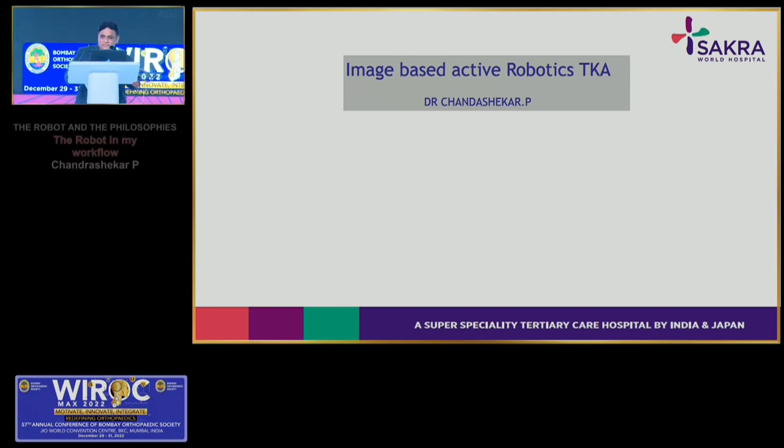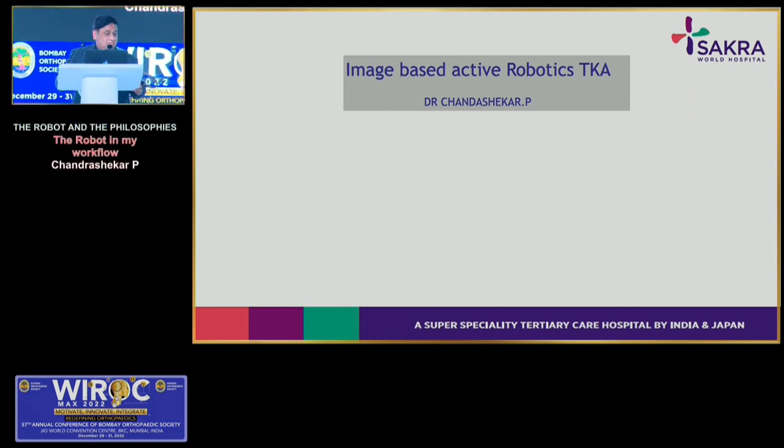Thank you. I'll be talking on image-based active robotic arthroplasty. As a former navigation surgeon who still navigates, I will discuss why I moved to robotics and what the advantages of image-based active robotics are. Any successful total knee arthroplasty relies on good bony and soft tissue balancing — achieved through gap balancing or measured resection techniques — with good component fixation and patient satisfaction. The implant should survive as long as possible, and alignment matters whichever philosophy you follow: kinematic, inverse, functional, or mechanical.